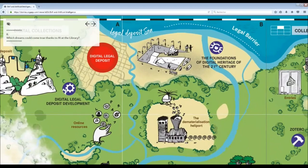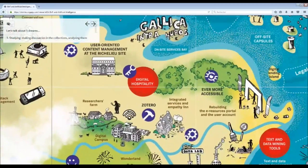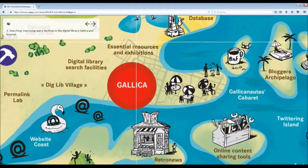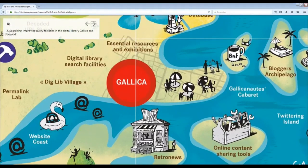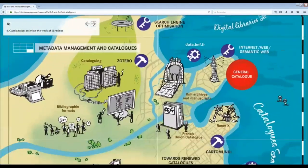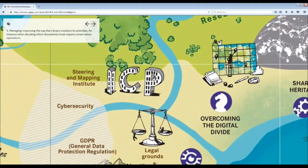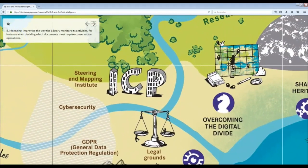What dreams could come true thanks to AI at the library? Let's talk about five dreams. One: studying — making discoveries in the collections, analyzing them. Two: searching — improving query facilities in the digital library, Gallica and beyond. Three: interacting — developing content management tools, interfaces, chatbots, in order to help users find their way about the library, make the most of a service, or to make recommendations to them. Four: cataloging — assisting the work of librarians. Five: managing — improving the way the library monitors its activities, for instance when deciding which documents most require conservation operations.